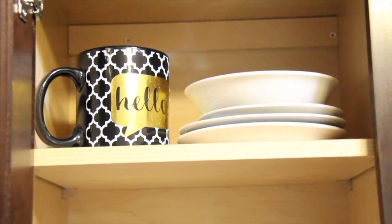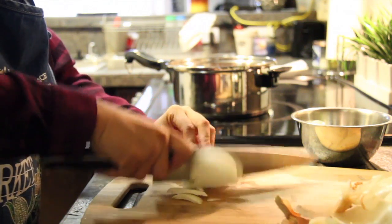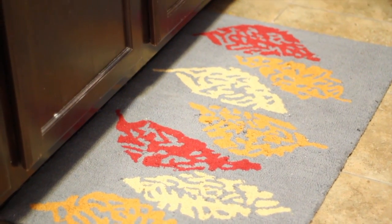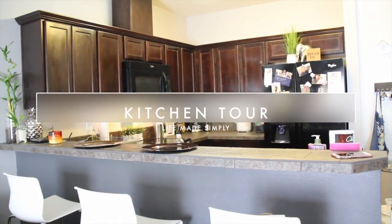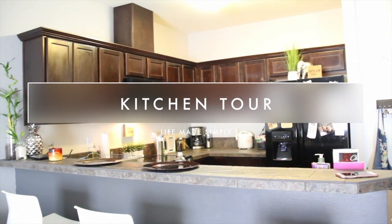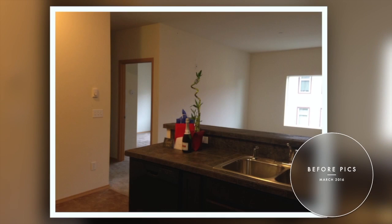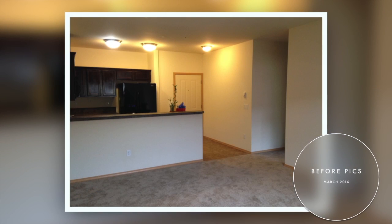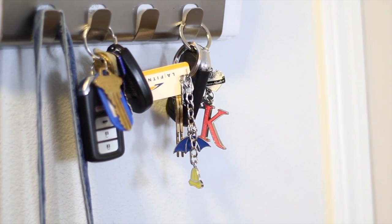Hi everyone, welcome to my channel Life Made Simply. My name is Nikki. I believe that the heart of the home is the kitchen and I wanted to share with you my kitchen tour. We have an open concept layout in our condo and while there's still some work to be done, I want to show you guys around. If you're new to my channel, hit subscribe and let's get started.